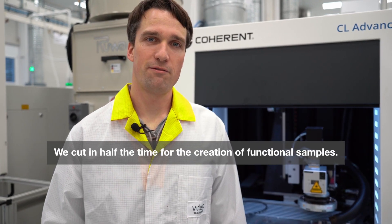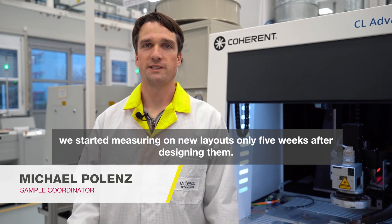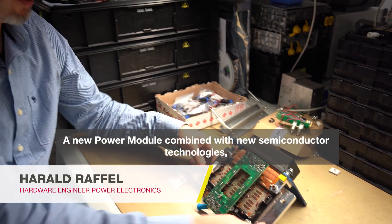We cut in half the time for creation of functional samples. With our pioneering rapid samples approach, we started measuring our new layouts only five weeks after designing them.